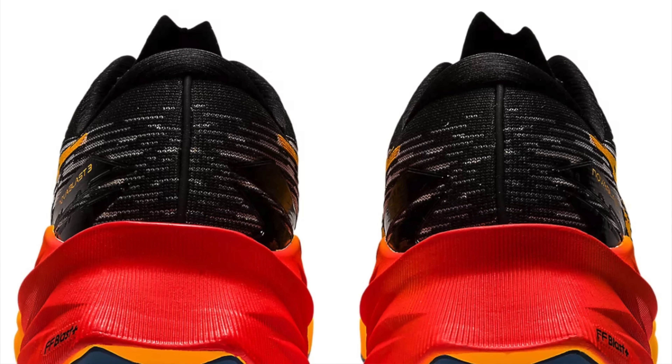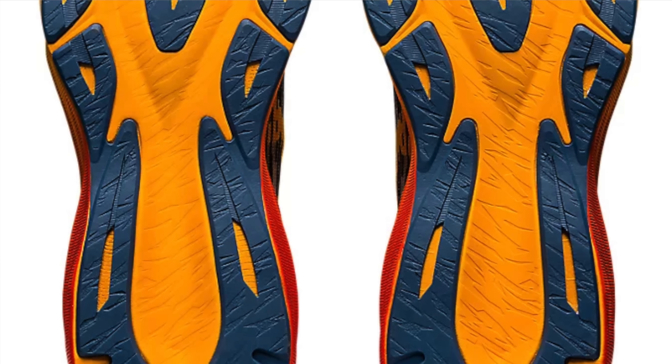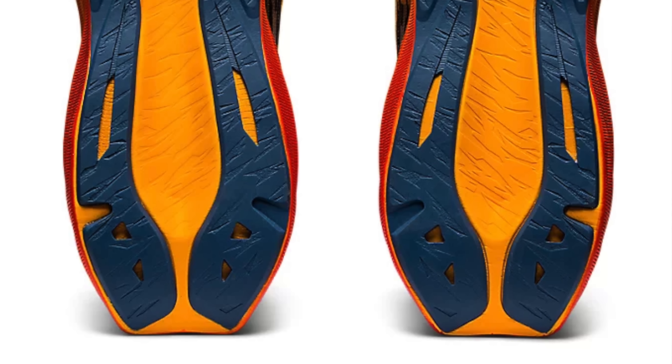I never thought Asics would go completely gel-less but it looks like they are. I really love the profile on the Nova Blast 3, and to think people thought it was a mock-up when I first covered it on the channel months back. So it's a definite yay for the Asics Nova Blast 3 — loads of people interested in that one.